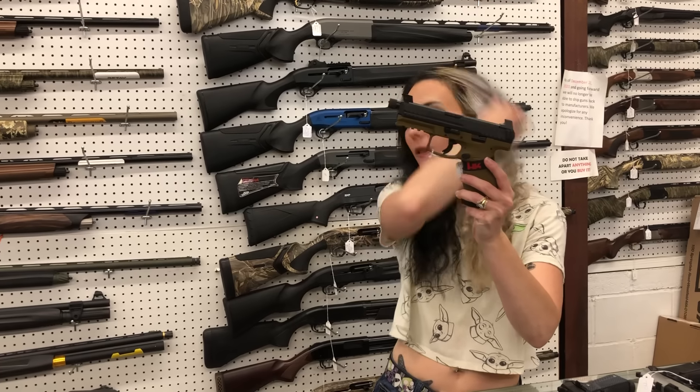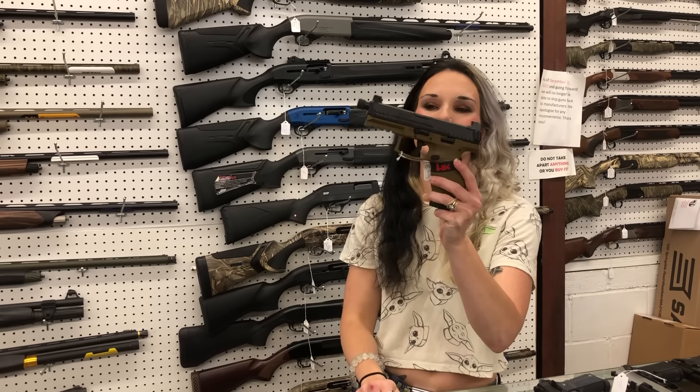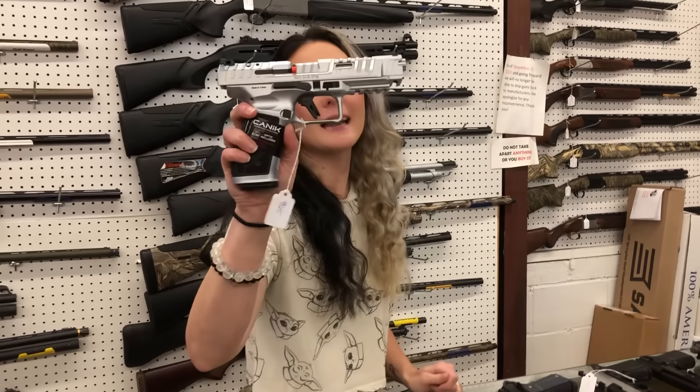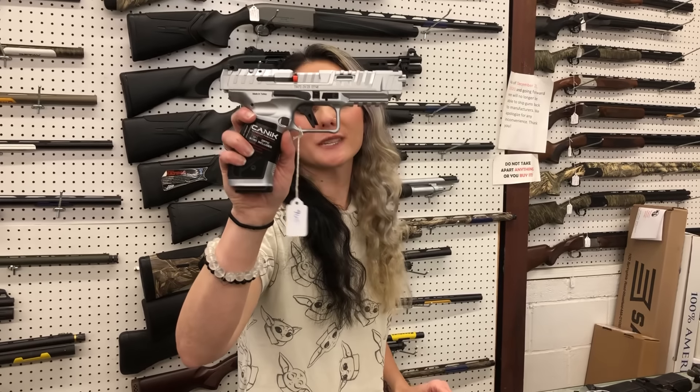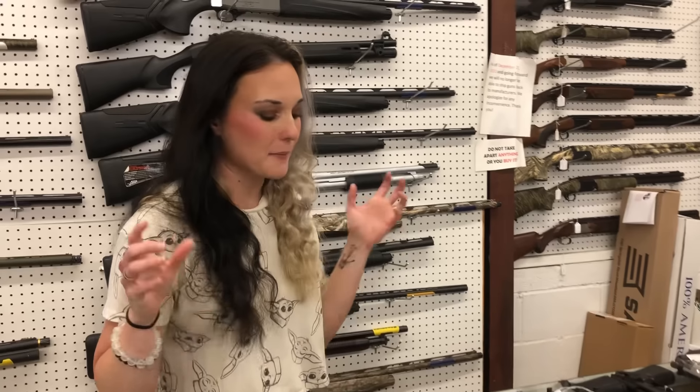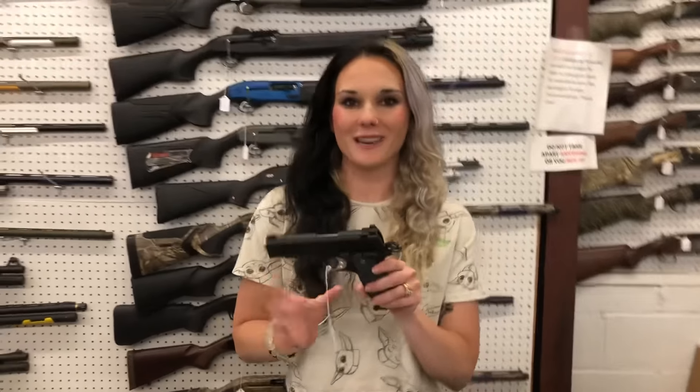HK VP9 Tactical in Flat Dark Earth with night sights — $765. Canik TP9 SFX Rival Steel Frame — they do come with the optic, going to be $965. Y'all know I was carrying one of those the other day — shot it, absolutely love it. Still can't stray away from my HK, but I will be carrying her occasionally to look fancy.